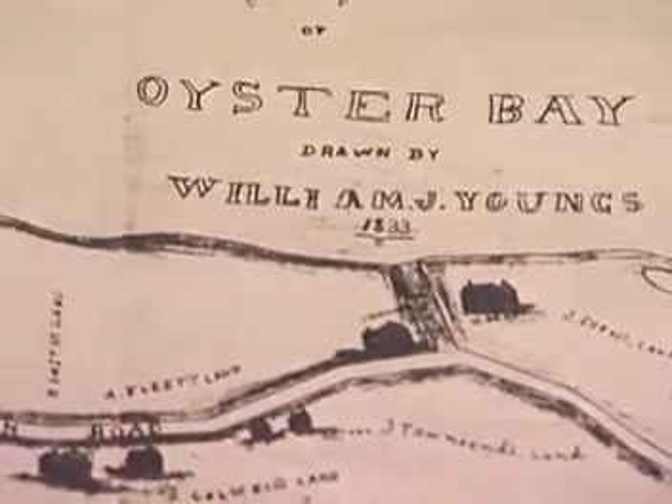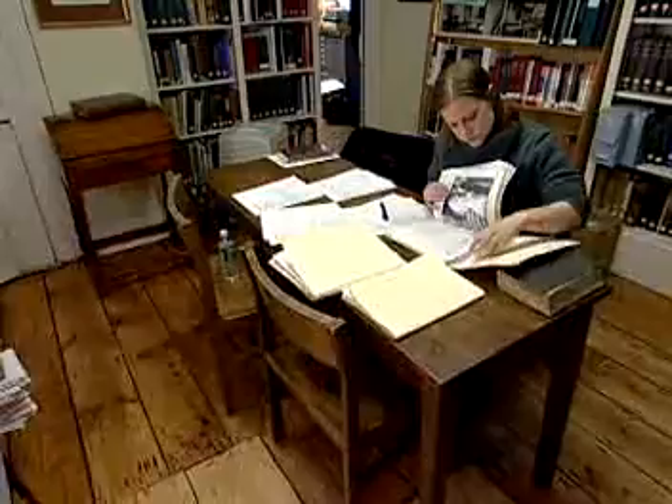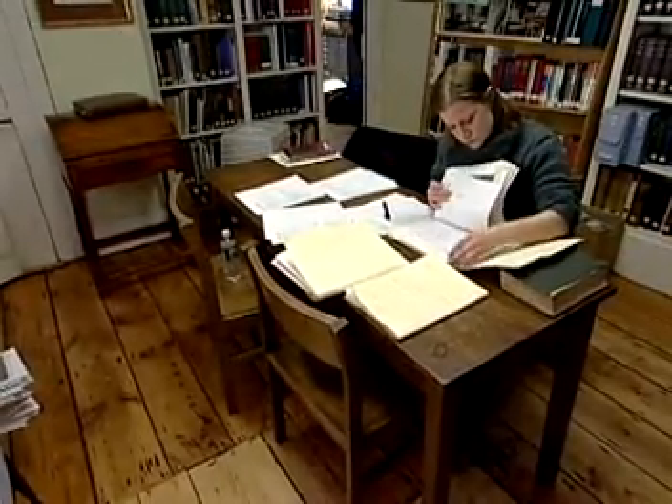From a turn-of-the-century love letter to an old map that settles a modern property dispute, important records of the past are collected and preserved in archives. They are organized and cared for by archivists.